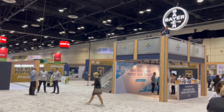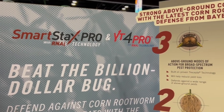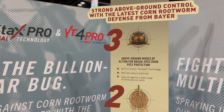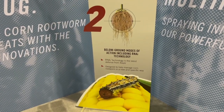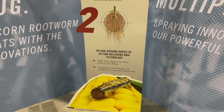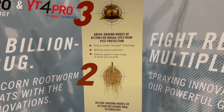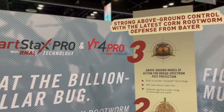We've also got SmartSax Pro with RNAi technology, which is our strongest biotech defense against corn rootworm. We like to think of SmartSax Pro and VT4 Pro as the dynamic duo — SmartSax Pro for the heavy corn rootworm pressure environment, and VT4 Pro for that low to moderate corn rootworm pressure environment with that added above ground protection.